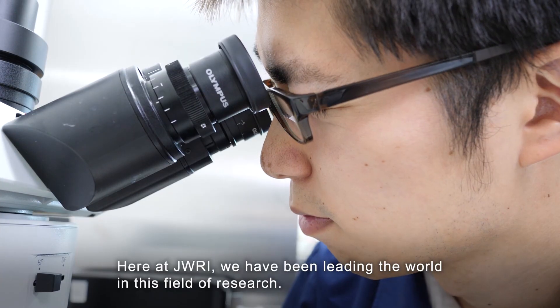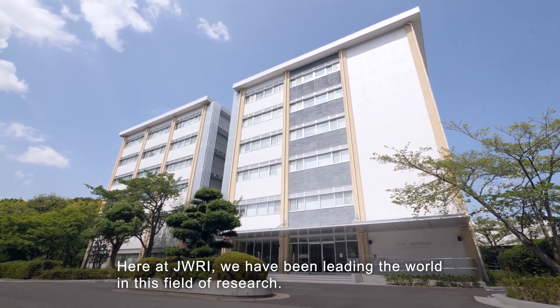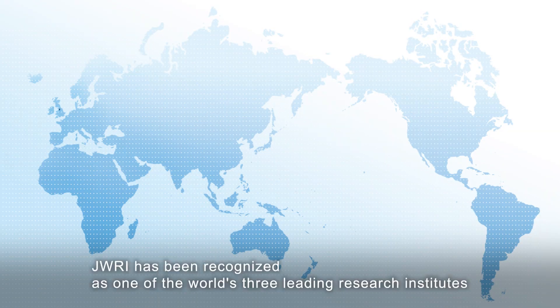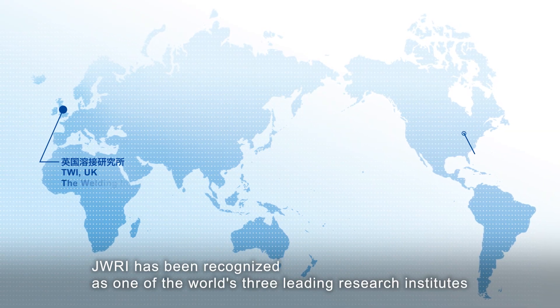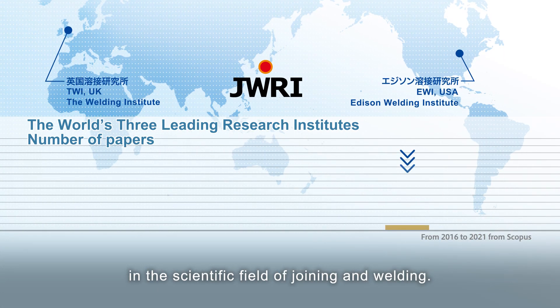Here at JWRI, we have been leading the world in this field of research. JWRI has been recognized as one of the world's three leading research institutes in the scientific field of joining and welding.